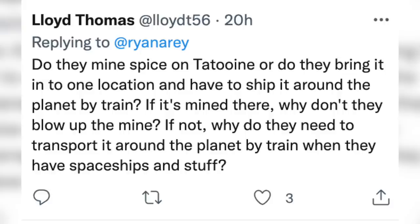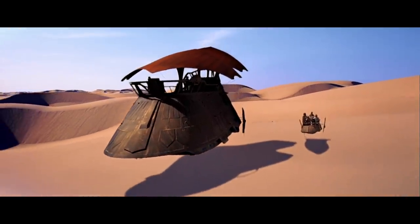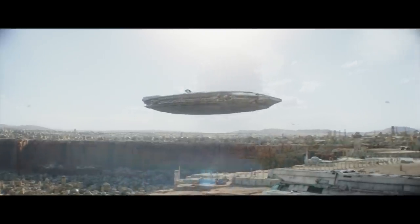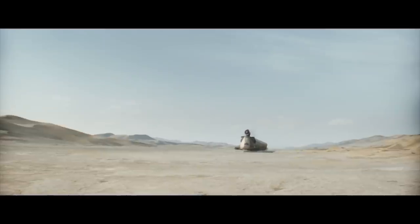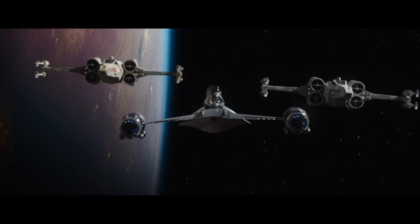We had a lot of random miscellaneous questions about Tatooine. Lloyd Thomas on Twitter asks: do they mine spice on Tatooine, or bring it in and ship it around by train? If it's mined there, why don't they just blow up the mine? If not, why transport it by train when they have spaceships? As far as I know, the only place they mine spice is on Kessel — it's like the Arrakis of Star Wars. Tatooine is a major criminal transport hub in the Outer Rim; because it's so sparsely populated, it rarely attracts the attention of the New Republic. My take is the Pykes transport the spice to Tatooine in one spaceport, maybe process or dilute it to make more money, then transport it to another place. You gotta move the stash house and keep law enforcement off your back — we've seen Tatooine is at least lightly patrolled by X-Wings.